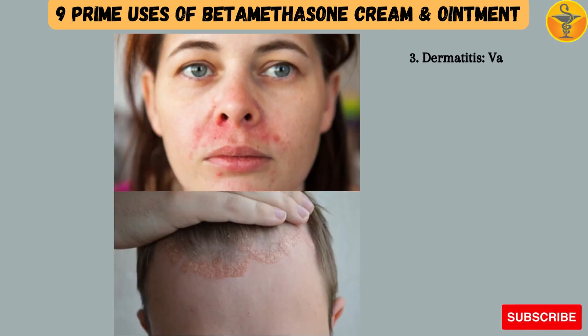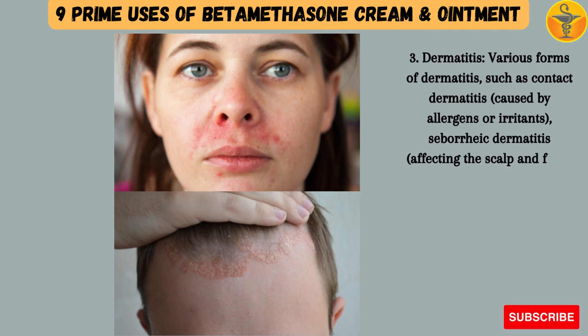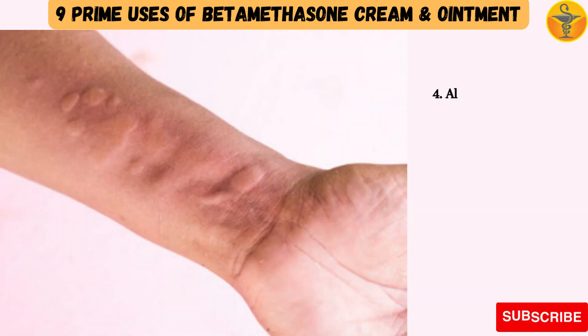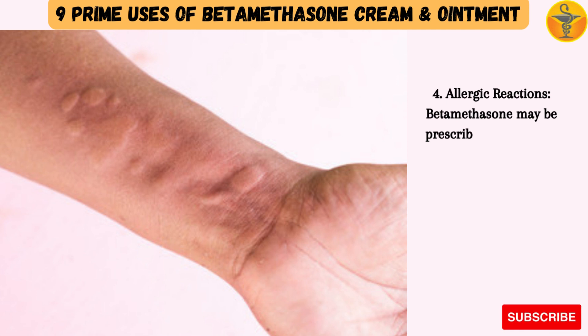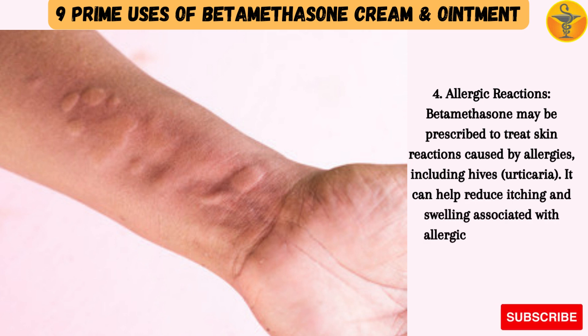3. Dermatitis: Various forms of dermatitis, such as contact dermatitis caused by allergens or irritants, seborrheic dermatitis affecting the scalp and face, and perioral dermatitis around the mouth, can be treated with betamethasone to alleviate itching and inflammation. 4. Allergic Reactions: Betamethasone may be prescribed to treat skin reactions caused by allergies, including hives or urticaria. It can help reduce itching and swelling associated with allergic skin conditions.